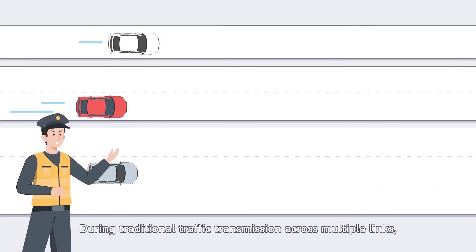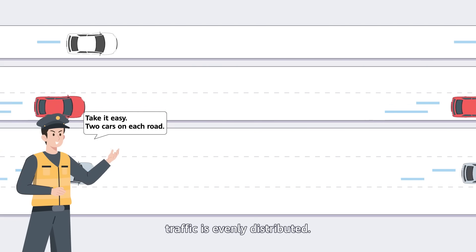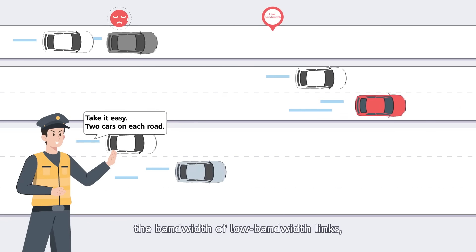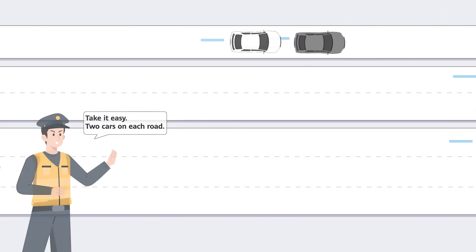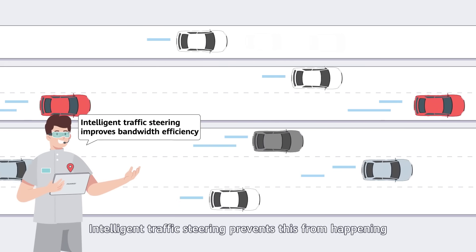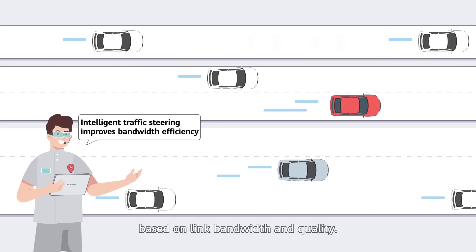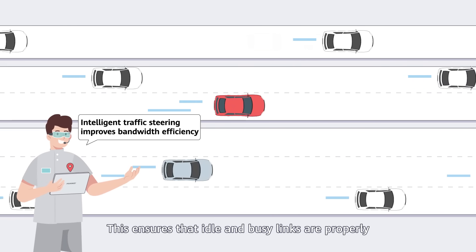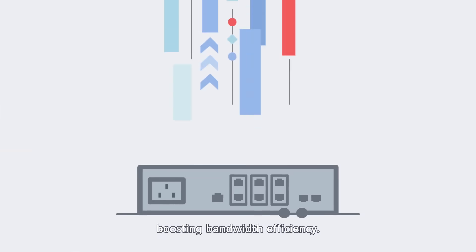During traditional traffic transmission across multiple links, traffic is evenly distributed. However, when traffic exceeds the bandwidth of low-bandwidth links, network congestion occurs. Intelligent Traffic Steering prevents this from happening by adjusting the traffic load balancing ratio based on link bandwidth and quality. This ensures that idle and busy links are properly scheduled for traffic transmission, boosting bandwidth efficiency.